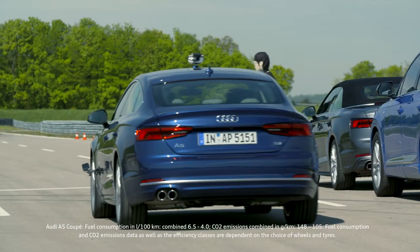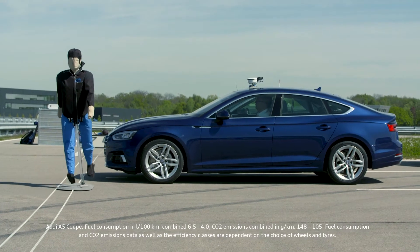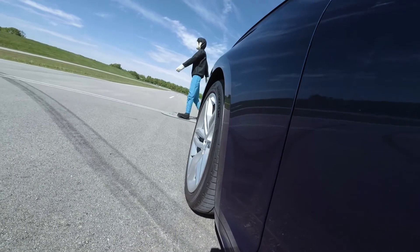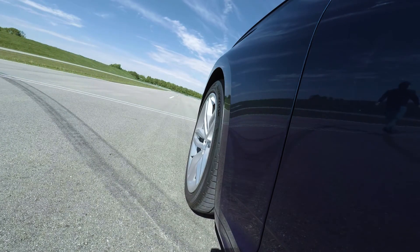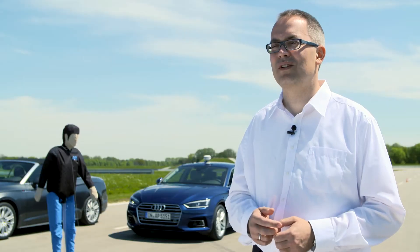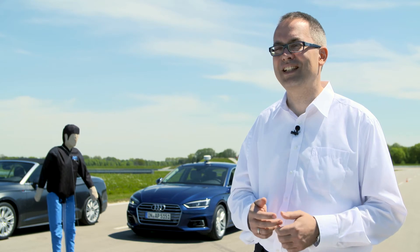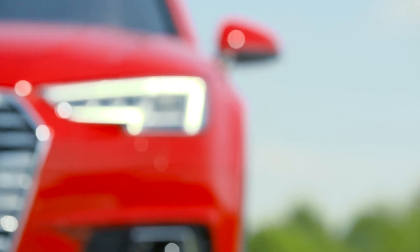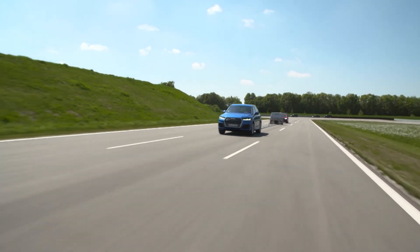A warning signal appears in the display. The driver feels slight pressure on the brakes. If he doesn't brake himself at this point, the car stops all by itself. Currently, under system conditions, we can avoid accidents up to 40 km per hour. In the future, we want to increase the speed threshold and avoid accidents up to 60 and even 80 km per hour. In most Audi models in the European and US markets, pre-sense city already comes as standard.